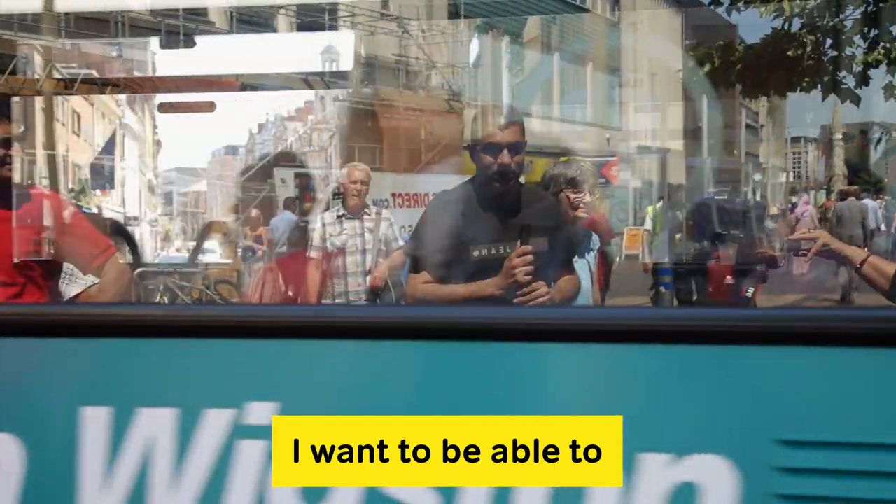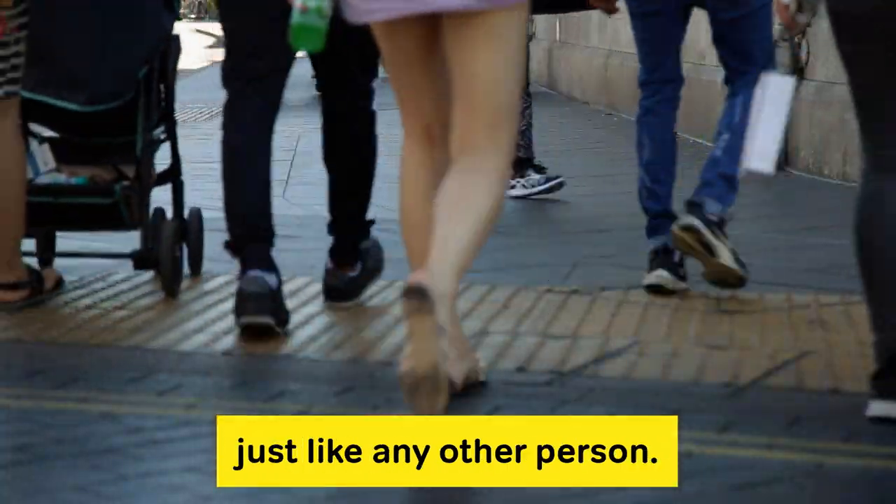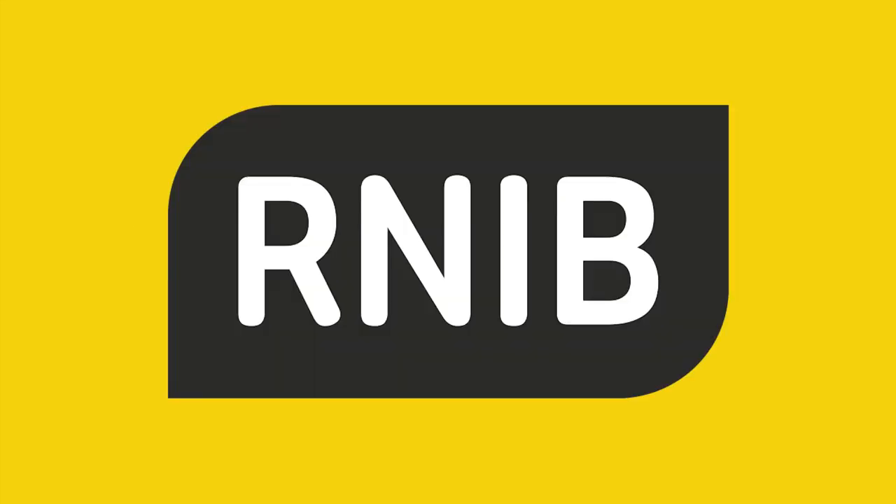I want to be able to independently use these areas just like any other person. Join us to make streets safe to cross. Visit rnib.org.uk/safetocross. RNIB — supporting people with sight loss.